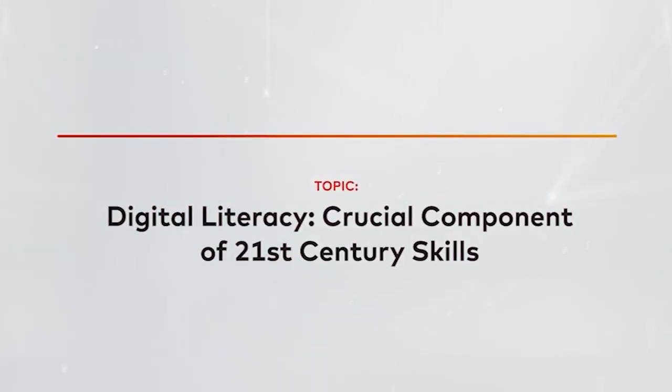Glad you could join us on another edition of EdTech Monday Africa. My name is Joy Durin-Bira. Our topic this month is digital literacy, a crucial component of 21st century skills.